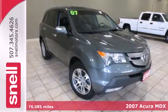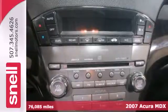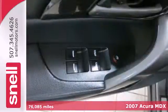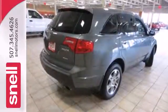Here's a 2007 Acura MDX, completely redesigned for 2007. It comes standard with satellite radio, leather seats, one-touch power sunroof, rear liftgate door, and automatic climate control.